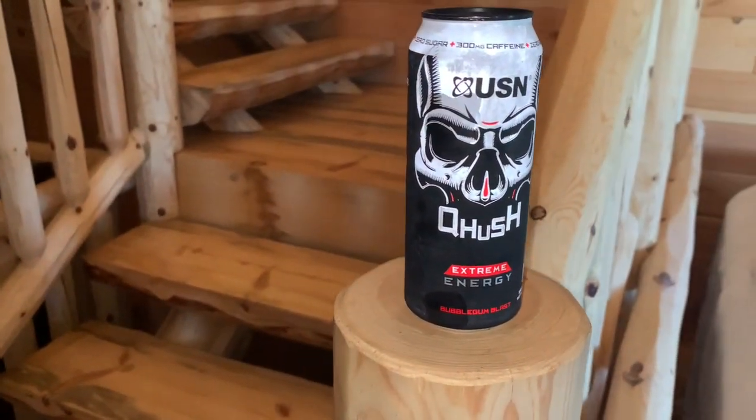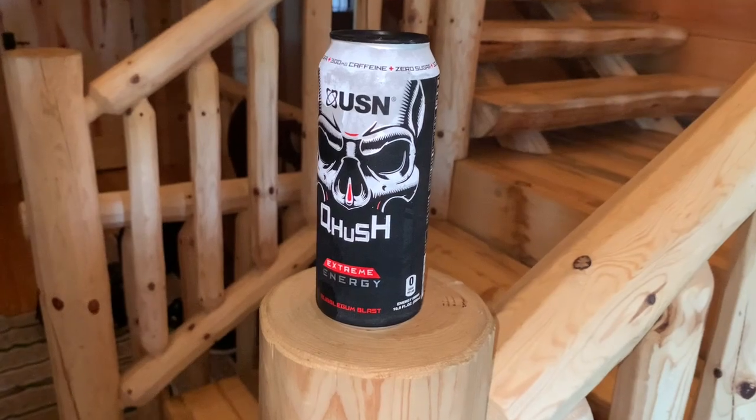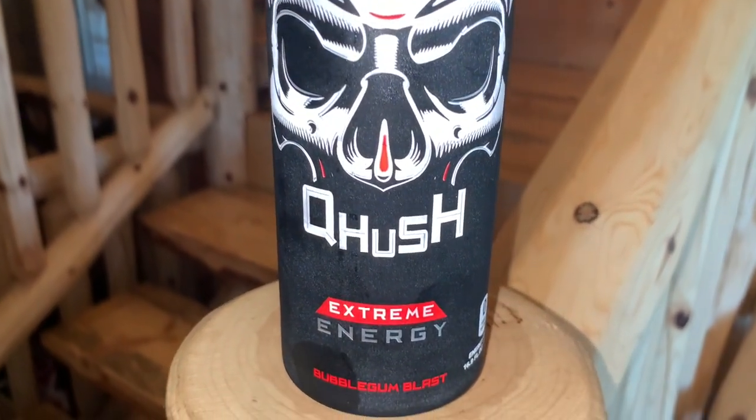It's a little interesting because the cans are slightly taller than regular 16-ounce cans. This is Bubble Gum Blast — they have three flavors, and I've reviewed all three by the time you see this video. This is Bubble Gum Blast Extreme Energy, zero sugar, 300 milligrams of caffeine. I like the look of the cans. As far as effects, you're going to get focus and energy — taurine, carnitine, ginseng, B vitamins — typical energy drink ingredients. It says 'Crush a Whoosh,' which I think is pretty cool.